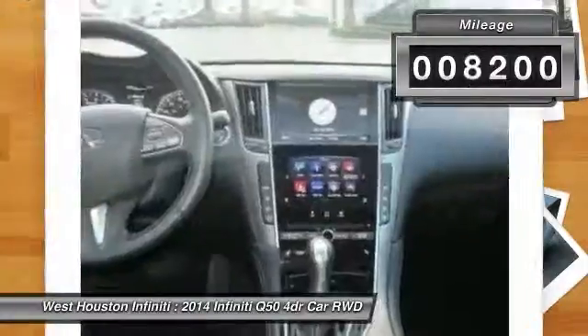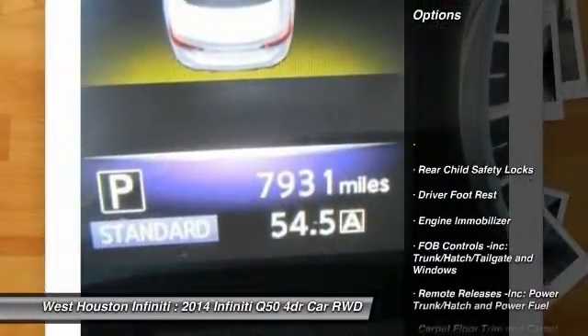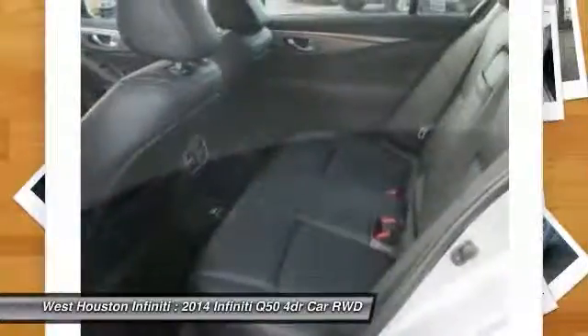This vehicle has less than 9,000 miles. Here are some of this vehicle's great options: Bluetooth, fog lights, compass, outside temperature gauge, perimeter alarm, engine immobilizer, and body color door handles.